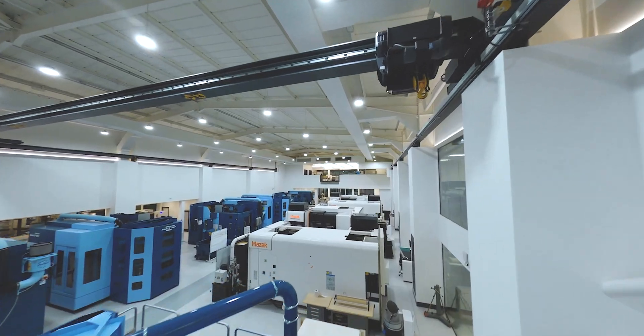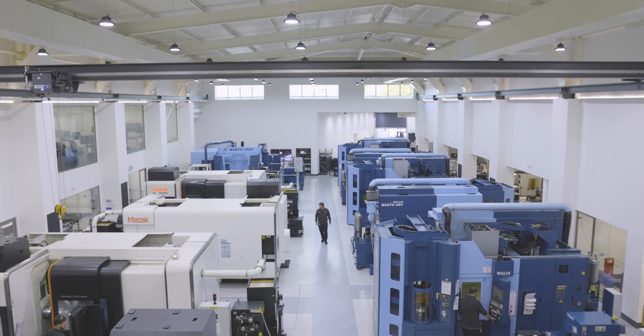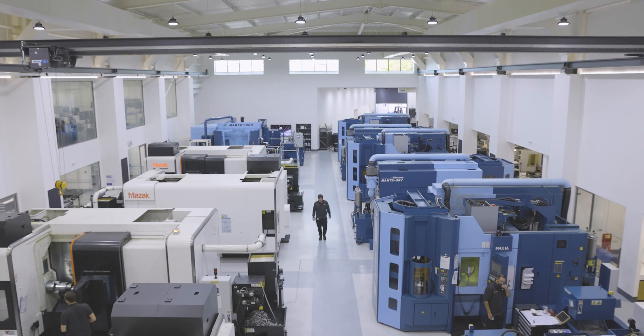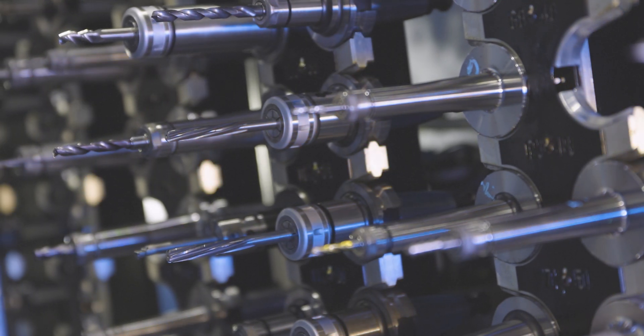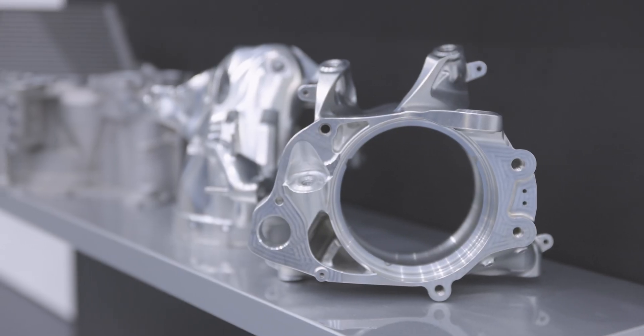Here in the Machine Shop at the Mercedes Formula 1 team, we focus on manufacturing metallic components for the race car and customer programs. We have 24 machine tools in total with 15 5-axis machines. We use high quality lightweight metallic materials for our components, with the largest proportion being made from aluminium, which accounts for about 60% of our component types.